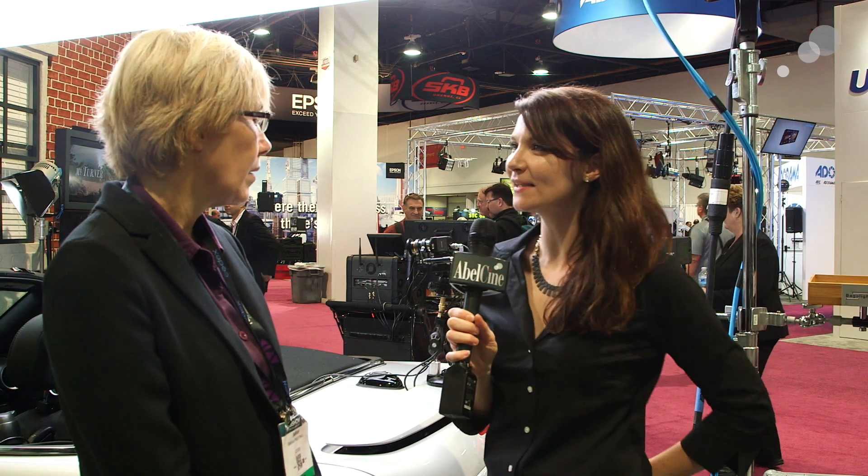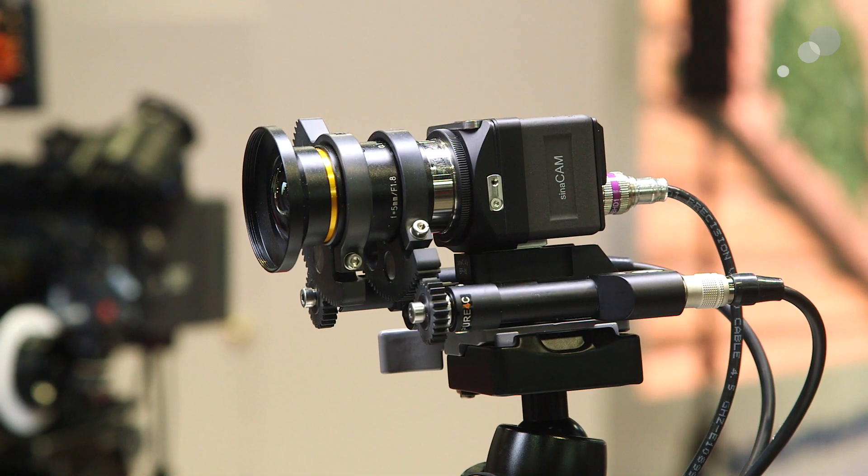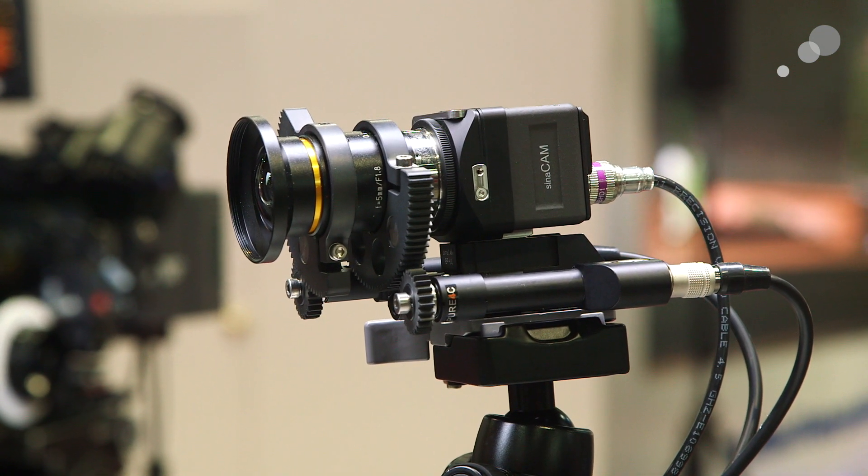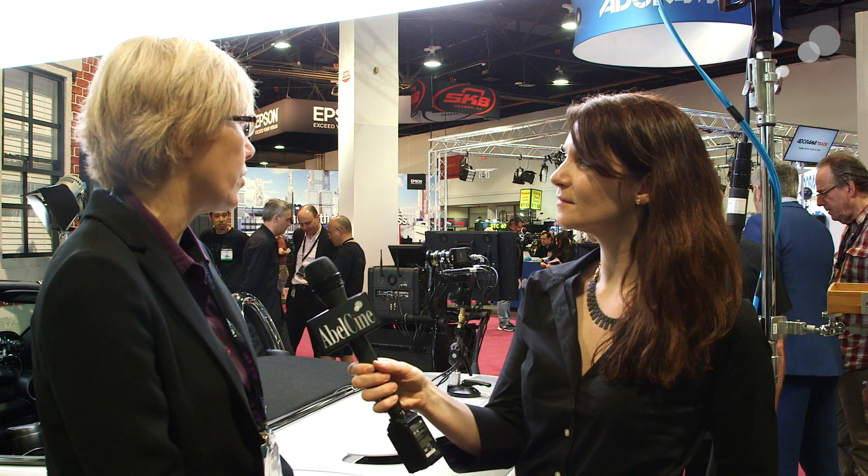Now we're standing next to this Mini Cooper and the Codex action camera. Tell me about the specs on this camera. As you can see, it's a really small camera. It's HD resolution, but it's 12-bit RAW. The amazing thing is it can cut in really well with Alexa, or even with film — people use it for specific shots, stunts, car shots, or just where they need a really small camera. Even though it's HD resolution, it looks amazing. The lens mount is a C mount, but you can also get a PL and an EF adapter, so you've got a lot of flexibility with lenses.